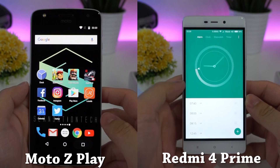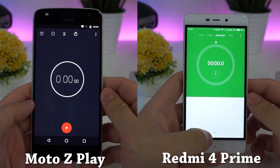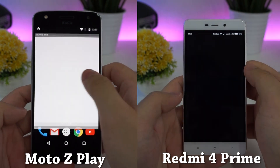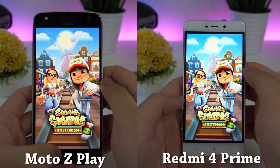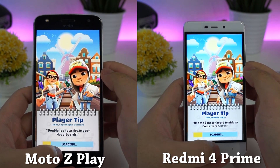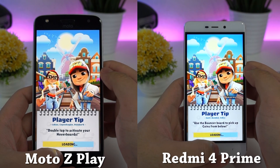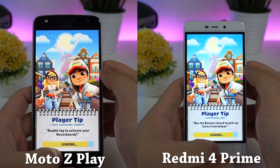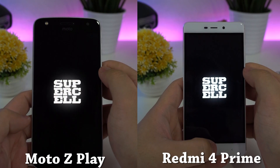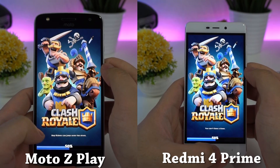The memory is empty and let's start. By the way, there is no power saving mode turned on for the Redmi 4 Prime. Until now, the speed is almost equal — no one is faster than the other.